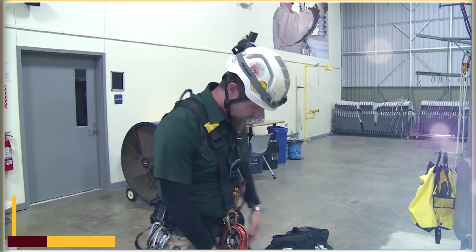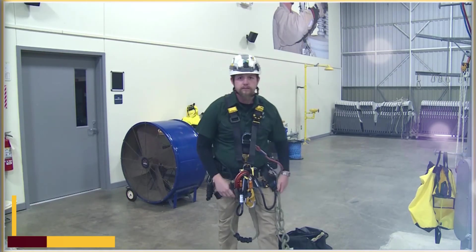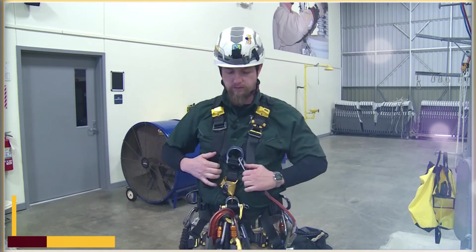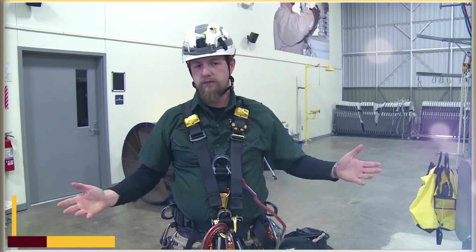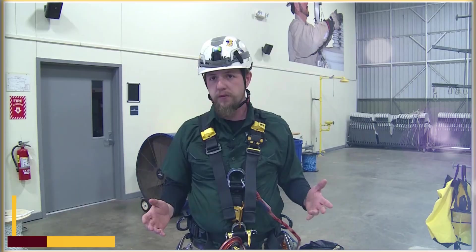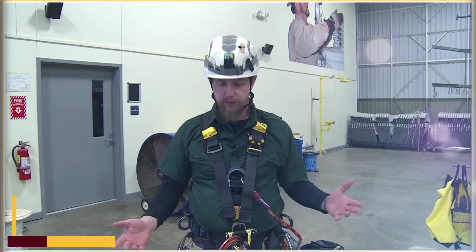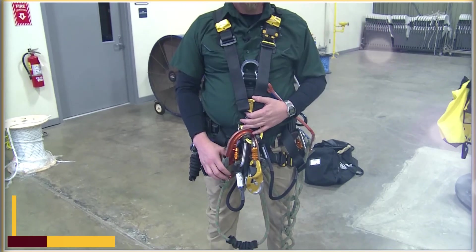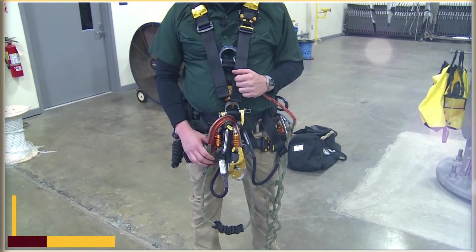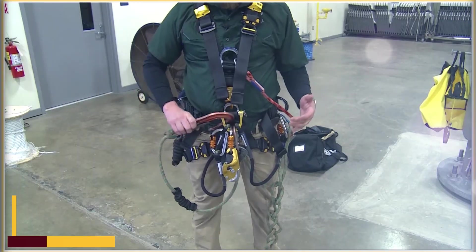Right now I'm set up for basically ascending and descending ropes. It's not a flashy setup or anything like that — kind of bare bones, kind of minimalist — but you can do a lot with this simple setup. For the most part, this is your basic setup, almost like industry standard. You've got all your typical moving parts.